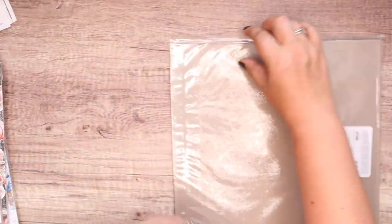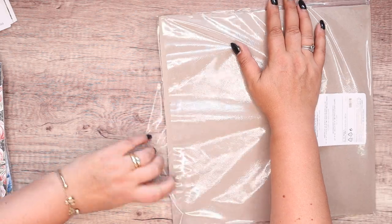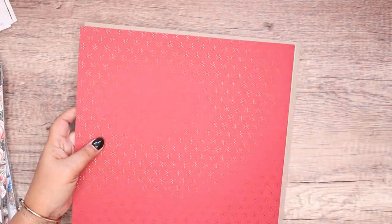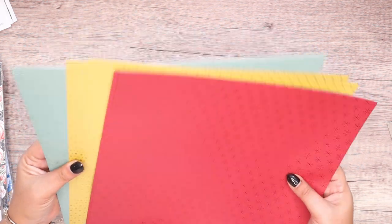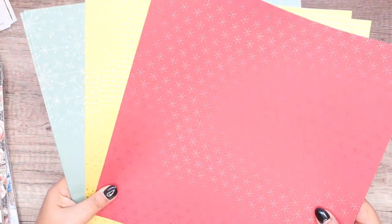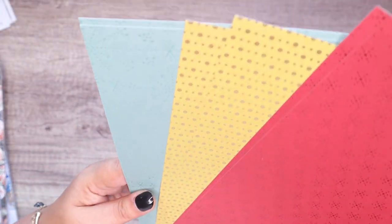Next one is Festive Foils. I'm opening it live on camera — you're seeing it as I am. These are three colours and they are plain on one side. The foiling aspect is the same colour — so it's not silver foil or gold foil. It's, you know, Soft Succulent with Soft Succulent, or maybe Mint Macaron. The foiling is the same tone and it's different patterns — snowflakes, dots, and mini snowflakes. Can you see those snowflakes? Glorious!